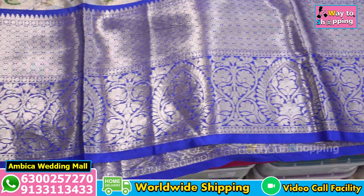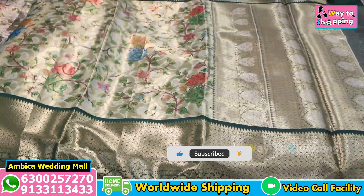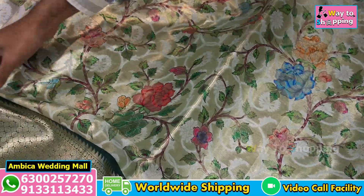Most trending design of kanchi borders, kalamkari, brocade weaving with digital kalamkari prints. With 4 color combination special matching options. Light weight and quality-wise, I have a lot of soft quality available.